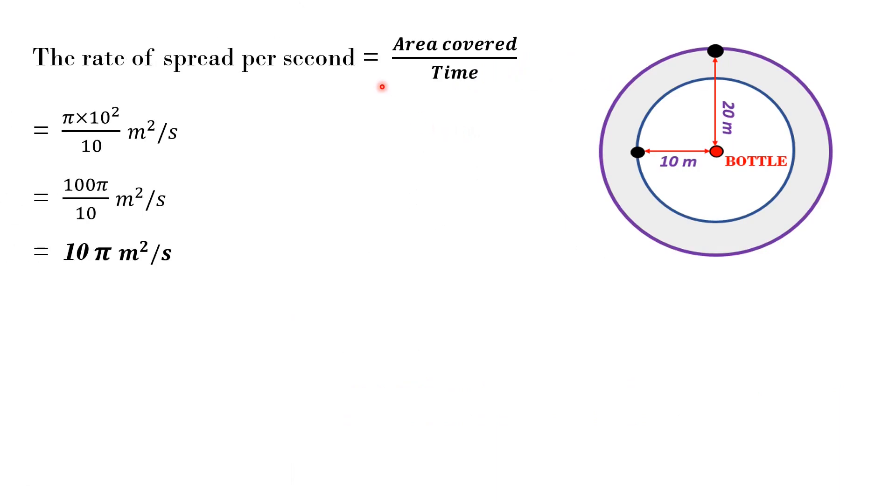The rate of spread per second equals area covered divided by time taken. The scent spreads in a radius of 10 meters in 10 seconds. Therefore, this rate equals π × 10² / 10 = 100π / 10 = 10π meters squared per second.